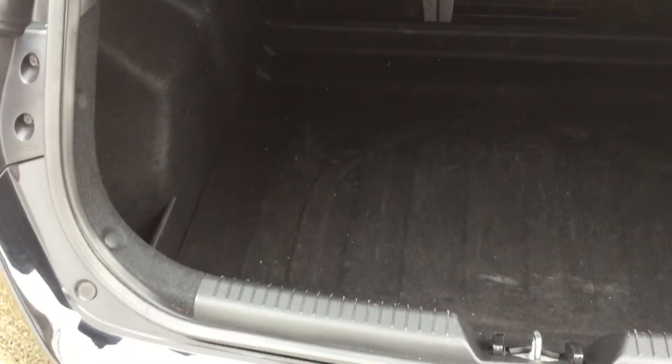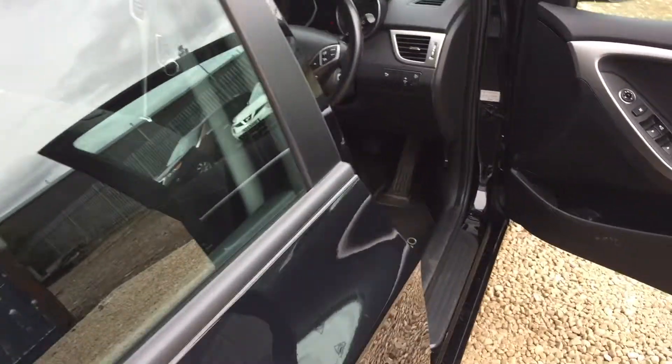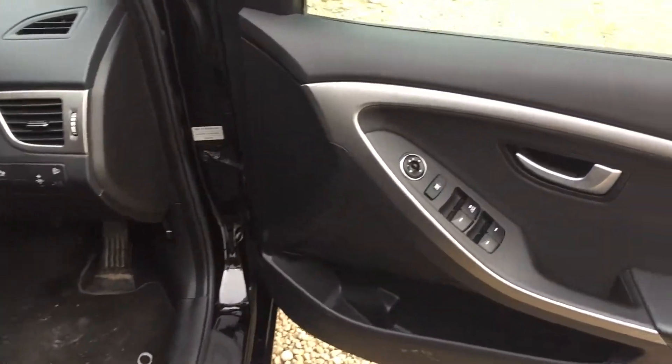Into the boot — 60-40 split on the rear seats — and as you can see we have great space for all your luggage needs. The car also comes with the space saving spare tyre. As the car is a 63 plate, it still has one year left of the manufacturer's warranty.